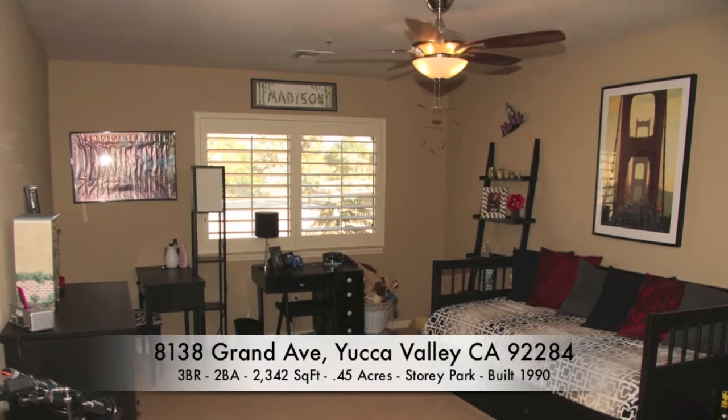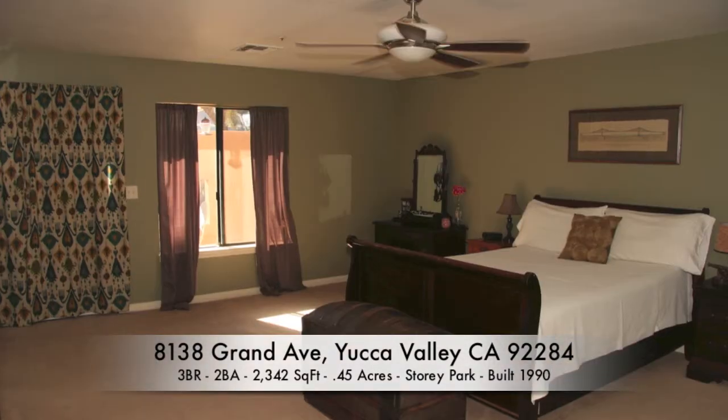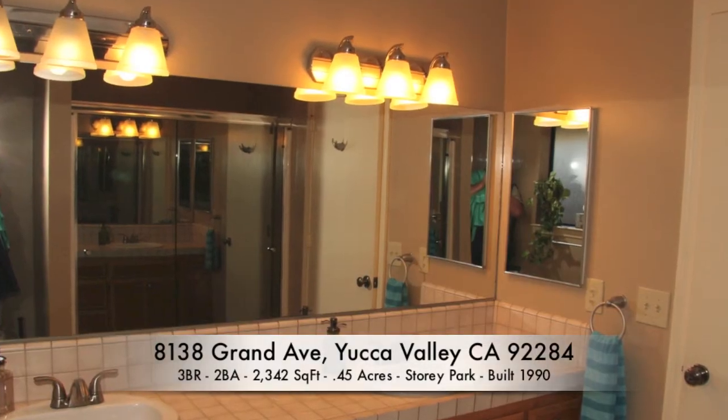Continuing down the hallway, we find the guest bathroom before entering the incredibly spacious master bedroom, complete with walk-in closet and master bath with his and her sinks.